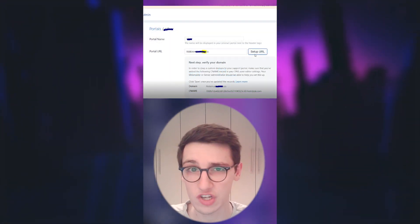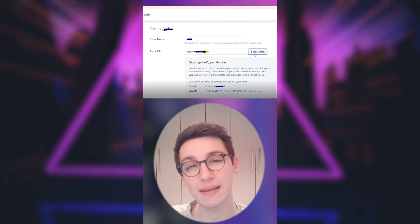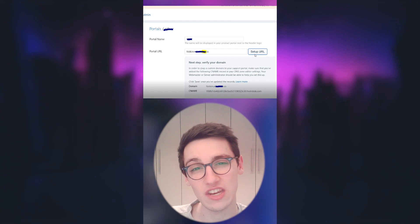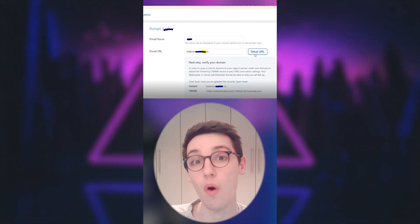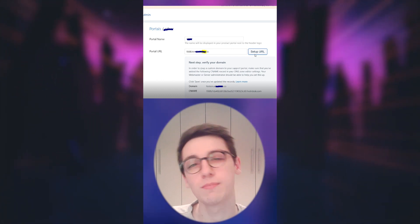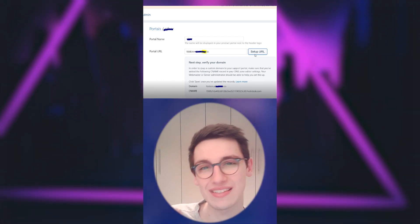Through the UI of Freshdesk, he couldn't take over the domain. However, he captured the request in Burp, changed it, and sent it again — no server-side validation was being done and he took over the domain. A huge congratulations to Mosec9 for this finding and for your $350 USD bounty.